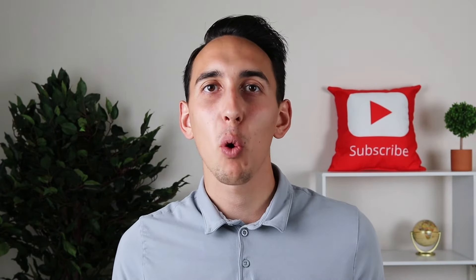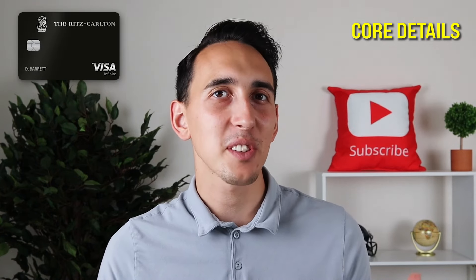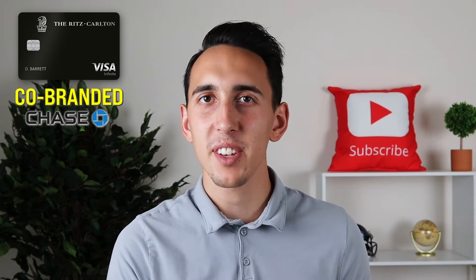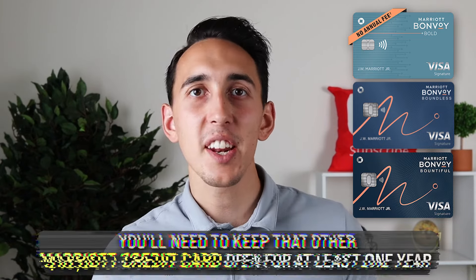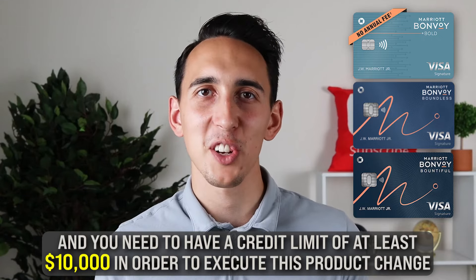Before I get into some of the core details on the Chase Ritz-Carlton card, you're going to want to know how you can actually get that card in the first place. The Chase Ritz-Carlton card is a co-branded Chase credit card that has been discontinued, so you can't directly apply for it any longer. Instead, you're going to need a product change from either the Marriott Bonvoy Bold, Marriott Bonvoy Boundless, or Marriott Bonvoy Bountiful. You'll need to keep that other Marriott credit card open for at least one year and have a credit limit of at least $10,000 to execute this product change.